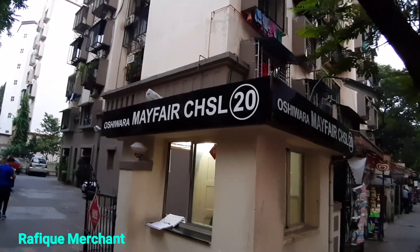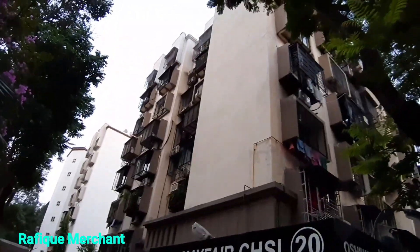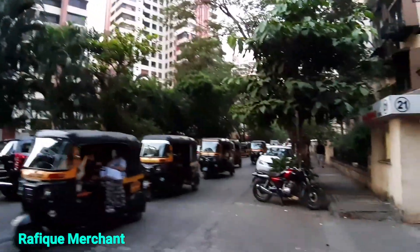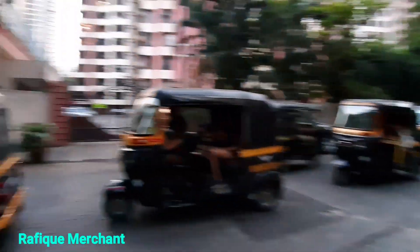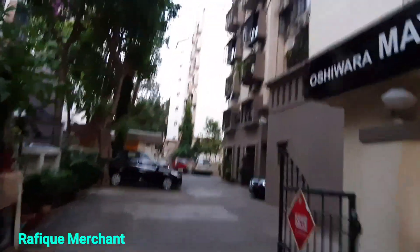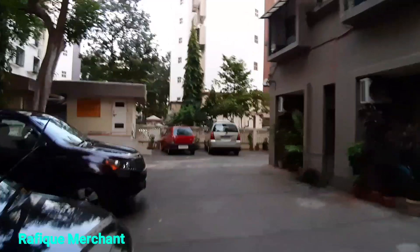2BHK fully furnished with electronics, Oshiwara Mayfair Corporate Housing Society Limited, building number 27. A really well-maintained and well-kept housing society, opposite Samarthangan and Samarthip, right in front of us. Oshiwara, near Shreeji restaurant. A lot of Mahara buildings around but they're all very well-maintained. It offers a lot of space and the carpet area is huge. Quiet, nice and peaceful tranquility all around, with organized parking space.